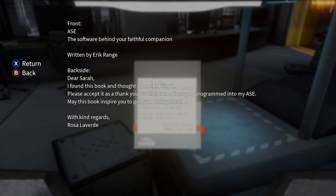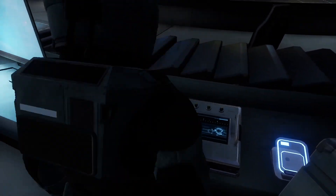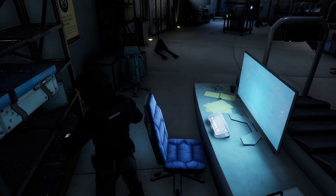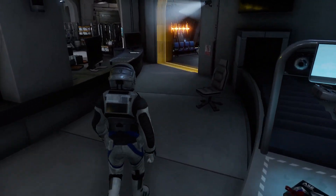The software behind your faithful companion, written by Eric Arrange. On the back of the book: 'Dear sir, I found this book and thought you might like it. Please accept it as a thank you for all the emotions you programmed into my ASE. May this book inspire you to program many more.' So an ASE must be some sort of companion, a computer, some sort of robot — and it'll help us along. Maybe it goes on our glove.